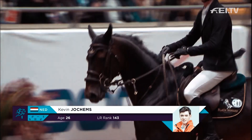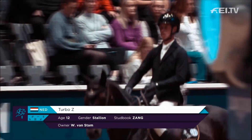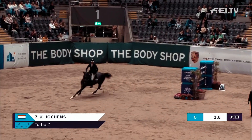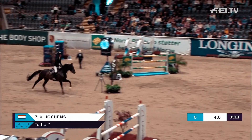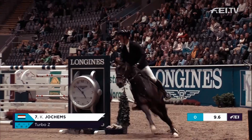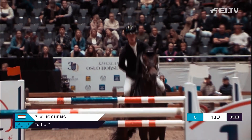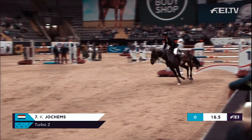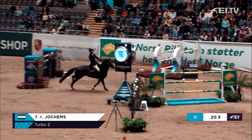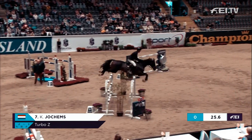Now the turn of Kevin Jochumms with Turbo Z. 46.09 is the time to beat. What a really blood-athletic little horse. He's going to do this turn — that's the only place he can catch him, and he did it brilliantly.